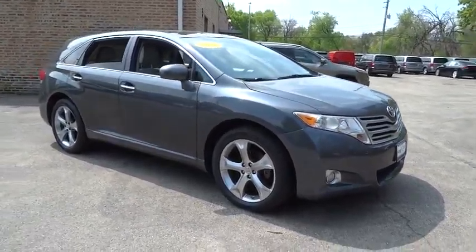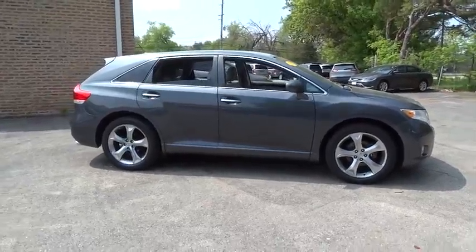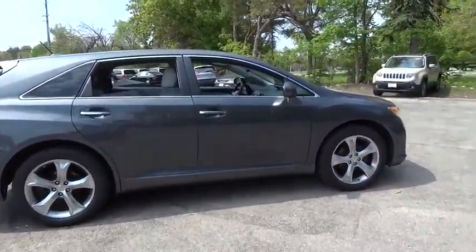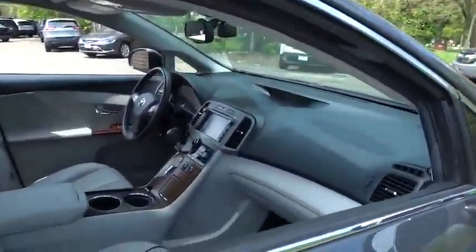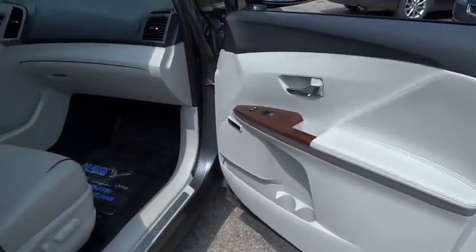The 2010 Toyota Venza blends the attributes of a crossover SUV with those of a wagon. Venza boasts a spacious interior, a powerful and efficient engine, a pleasant driving demeanor, innovative interior storage, and strong crash test scores.